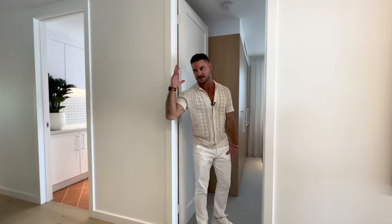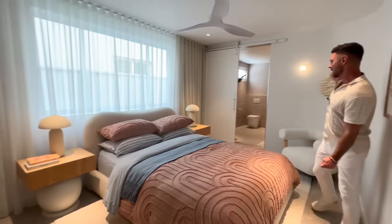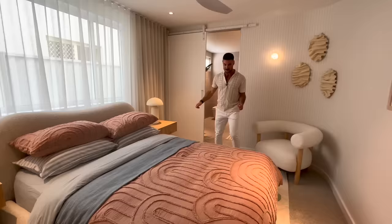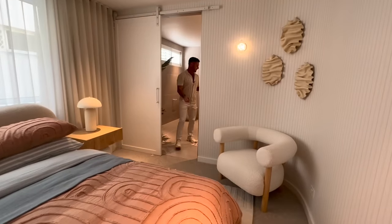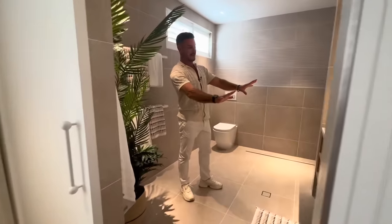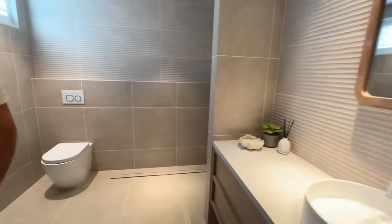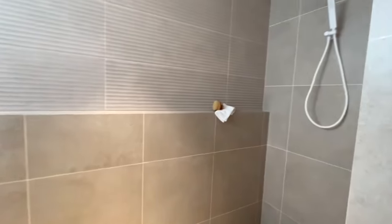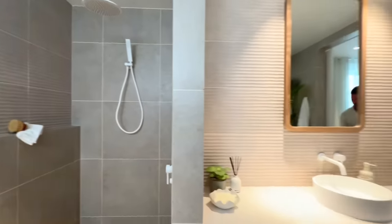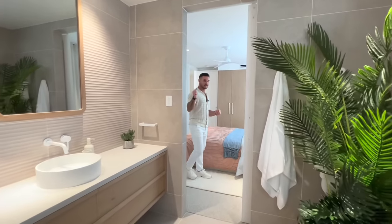Fabulous entry, and this is what we call bedroom four — one of the bedrooms that has an ensuite. So you've got your own shower, toilet, and massive vanity with face-level storage. I love the tile choices, I love all the pops of white — it's just a really lovely feeling. This is one of two bedrooms that have an ensuite in this house.